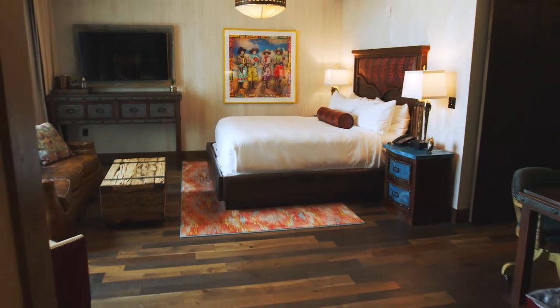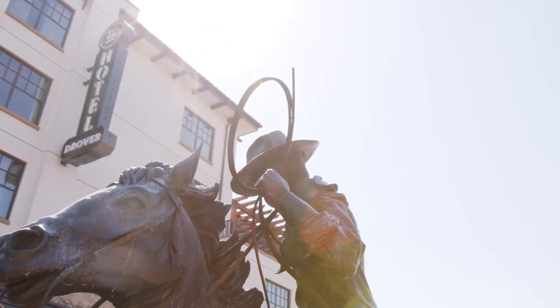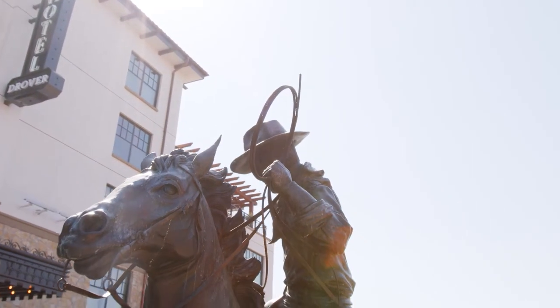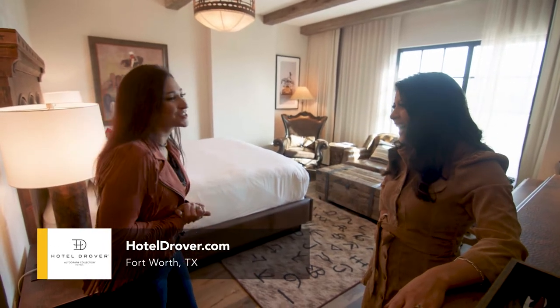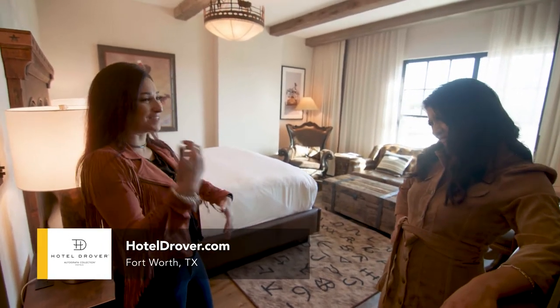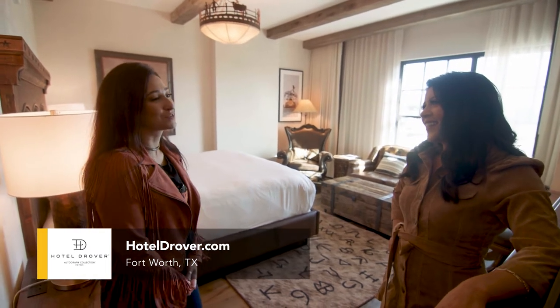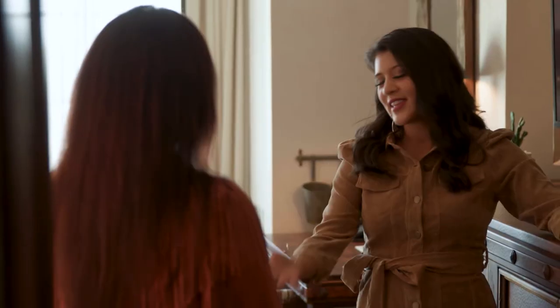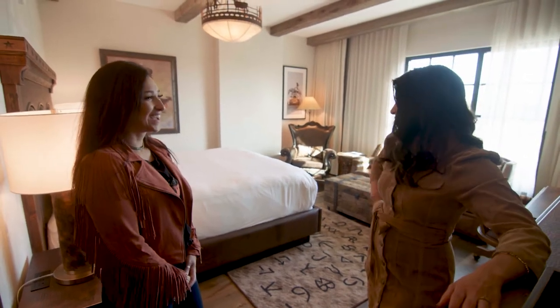I am just blown away by everything Hotel Drover has to offer, and I'm sure we haven't even explored everything. We didn't even get into all of the history. This can be as educational or as exciting and vibrant as you want it to be — it has all the components of making it a great trip and a great location. Well, thanks Tiffany — this has definitely been one for the books.